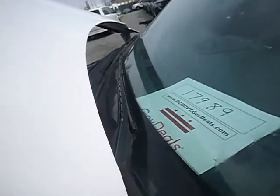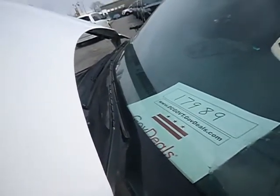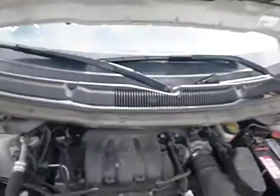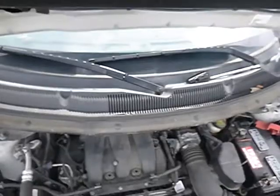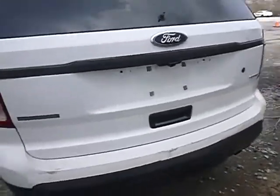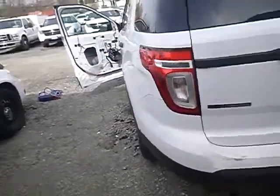For auction we have lot number 17989, a 2014 Ford Explorer with a 3.7 liter engine and automatic transmission. The vehicle did require a jump start. It is a police interceptor, flex fuel, all-wheel drive vehicle.